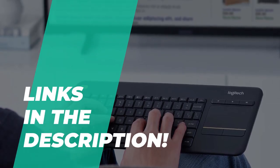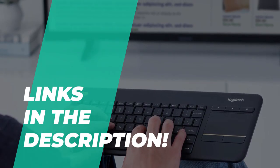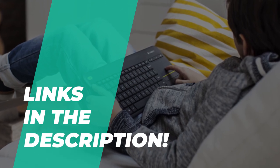Make sure to check out the description below for more information and the latest price on the market.